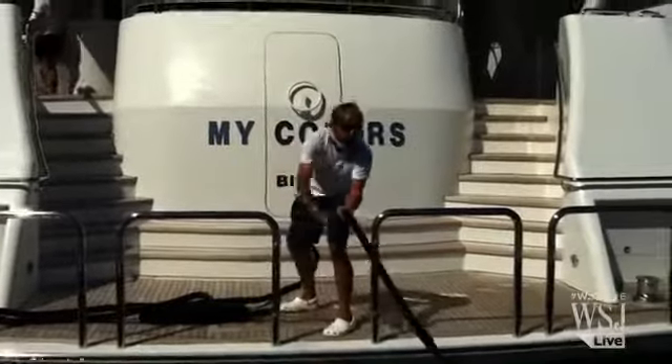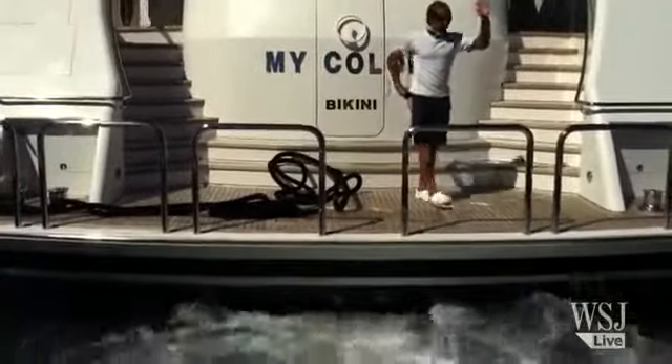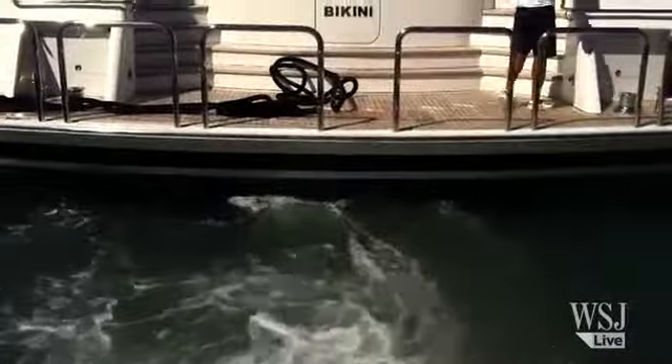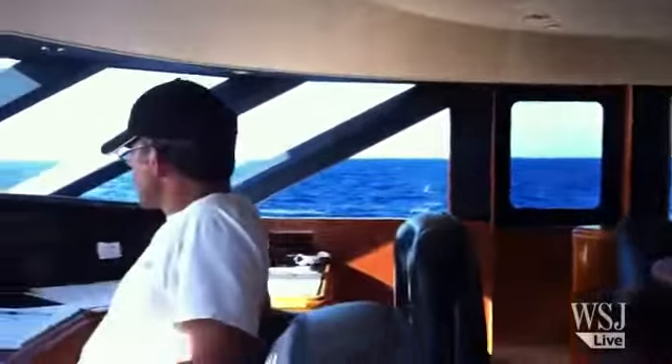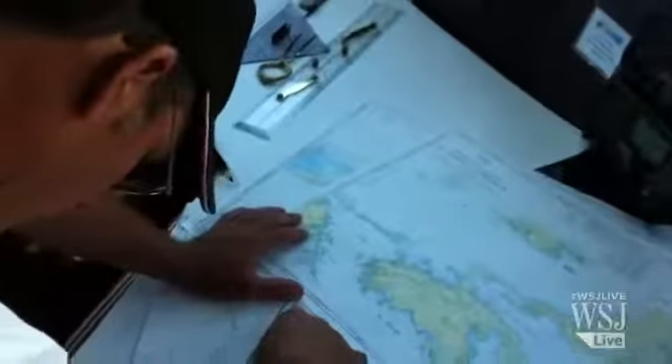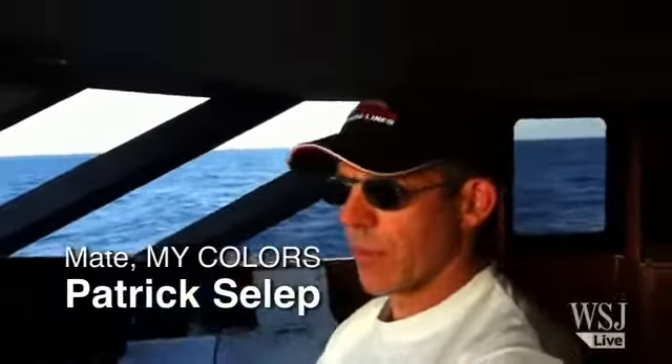When we do these longer passages, we're obviously running 24 hours a day. The crew does watch rotations of four hours on, eight hours off. For my watch, I run the boat, maintain its position, and make sure that we turn when we're supposed to.